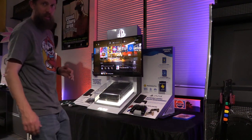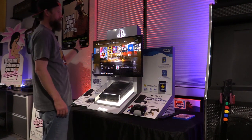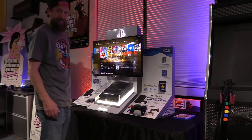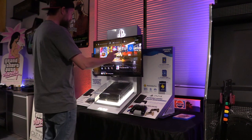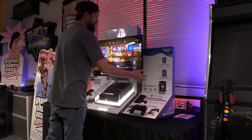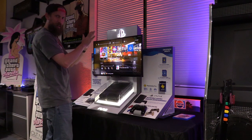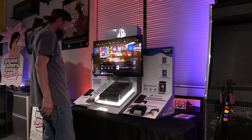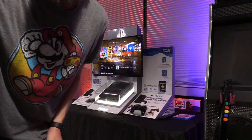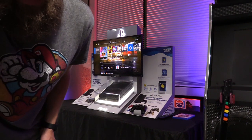Now the TV in this kiosk is a Sony Bravia. I mean this thing is sharp — it's only a 1080 TV but it is sharp. You can hear the fans in the background. So I'll zoom in so you can see it a little better.